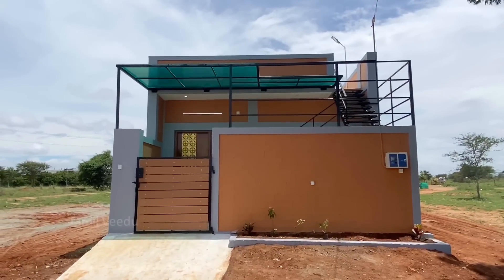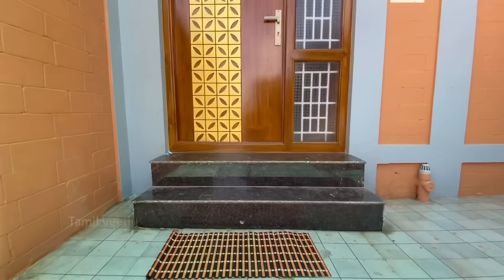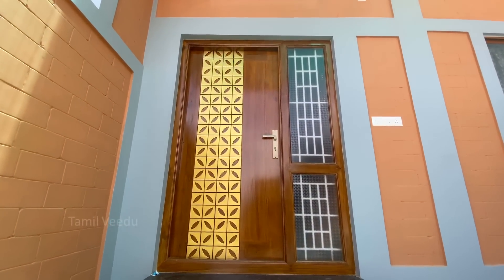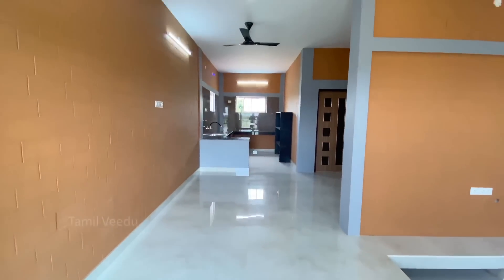Hi Friends! Welcome to Thamilveed. I'm Narnungkol Madhankumar. In this episode, we will review a 1.9% land, 800 square feet, North-facing 1BHK house.